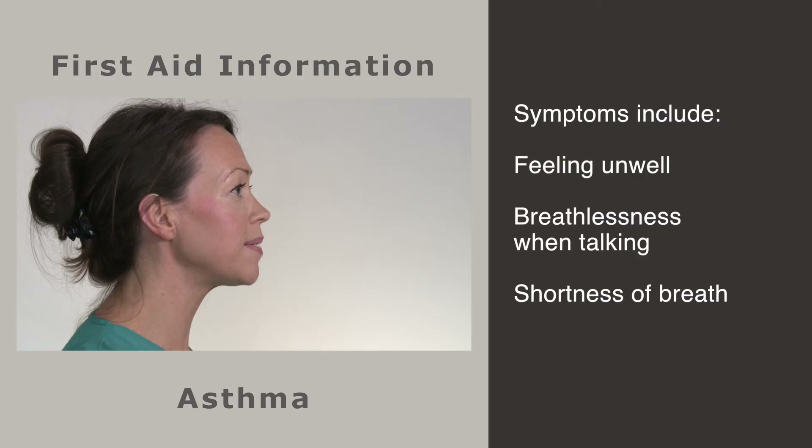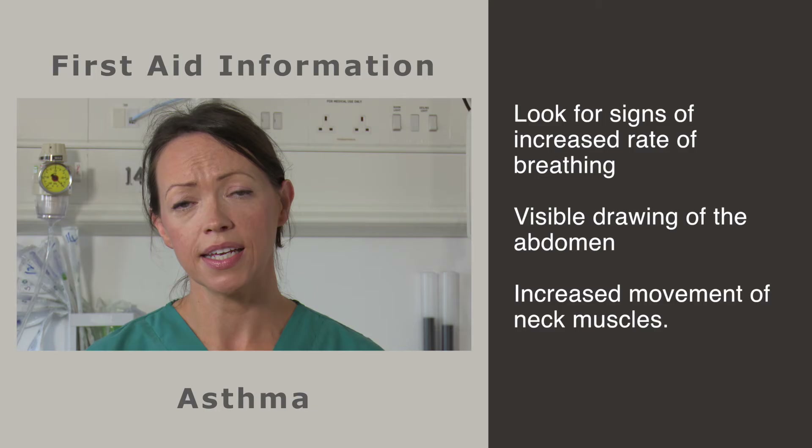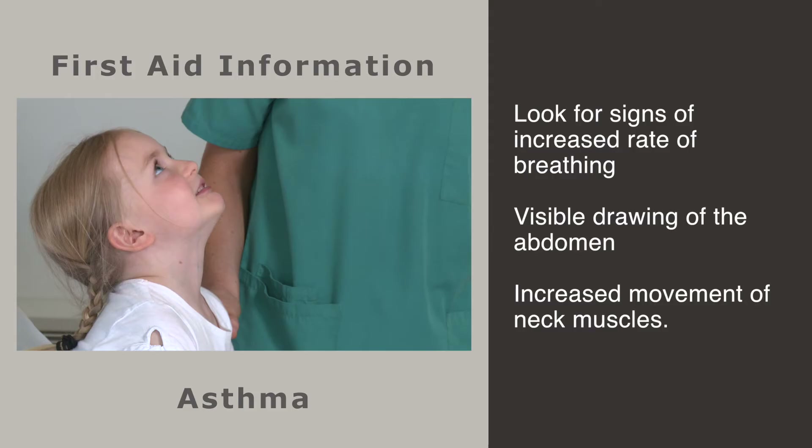Asthma is really common — about one in four kids wheeze at some point. It may be triggered by a viral cold-like illness or, in some kids, by allergies like pollen. The child may complain of feeling unwell, or you might simply notice that they are breathless when talking. You may also notice that they've stopped running or playing because they are short of breath.